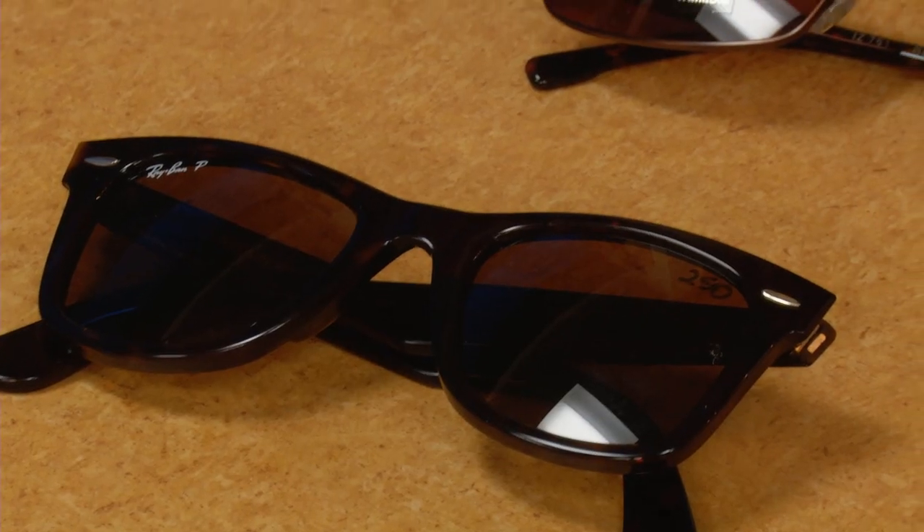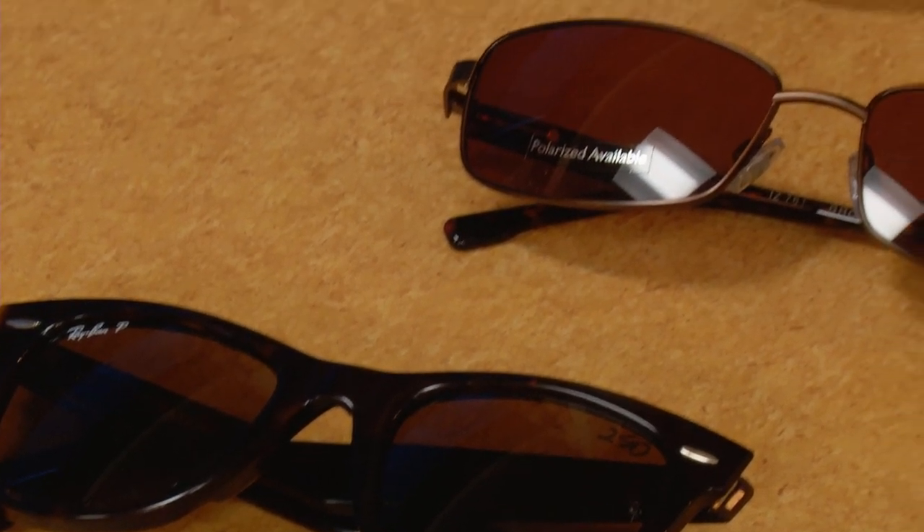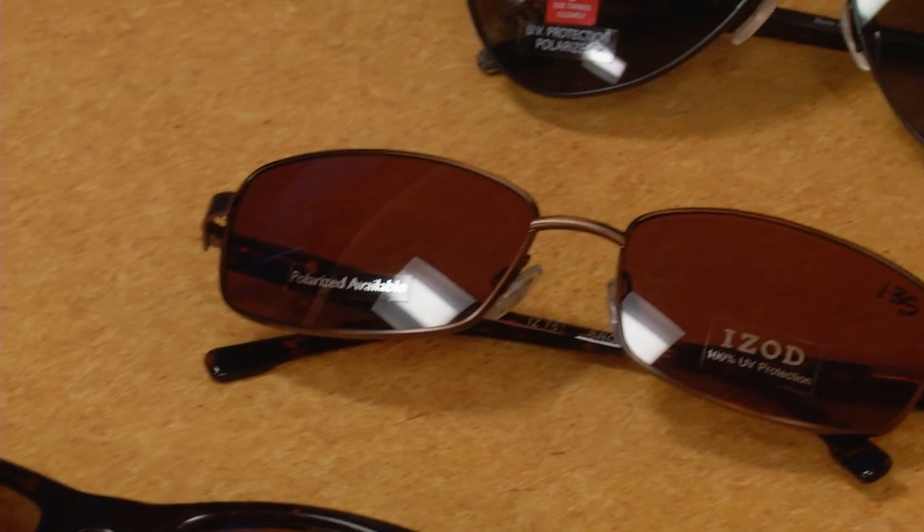Buyer beware when it comes to sunglasses. Certain materials are adjustable to fit, some are not. You do get what you pay for. If you want a ten dollar pair of glasses, you're going to get a ten dollar fit, ten dollar quality — something that's just not going to last. Quality frames and lenses go a long way to protect you and give you value for your money.